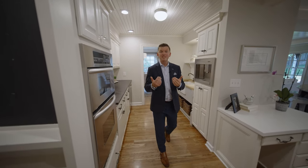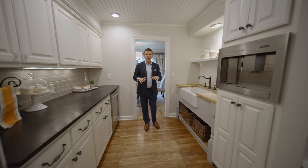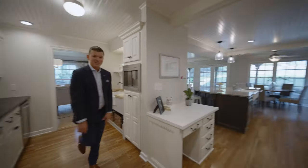Before we show you the main stage, I want to take you backstage here. This is the galley style kitchen that was original to the house, with a sink and a fridge. So you have essentially two kitchens. Now let's go out to the main stage.